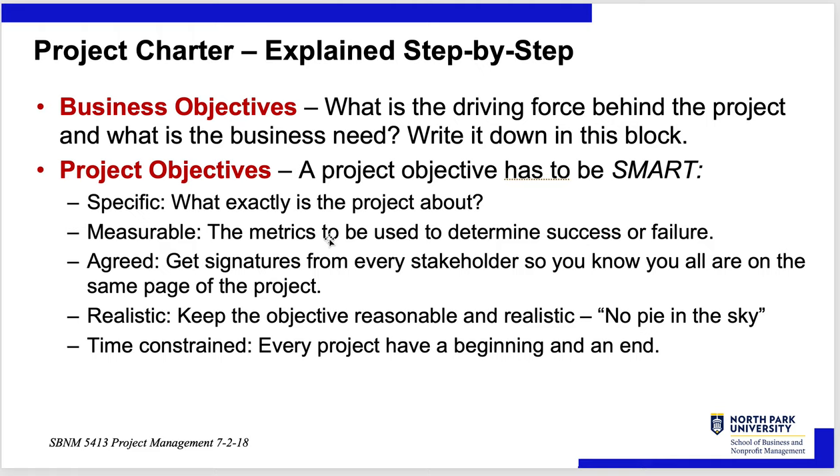Get signatures from every stakeholder so they are on the same page. Keep the project reasonable and realistic — no pie in the sky, no scope creep. Because if you start off with scope creep, you've sabotaged your own project at the very beginning. Define the time constraints: what are the beginnings and ends? If anything changes in terms of scope, specifications, budget, or time, you can go back to this document and say, are we changing this? If you're changing the budget or timeline, we may have to change the specifications — but we agreed on which one we're not changing.